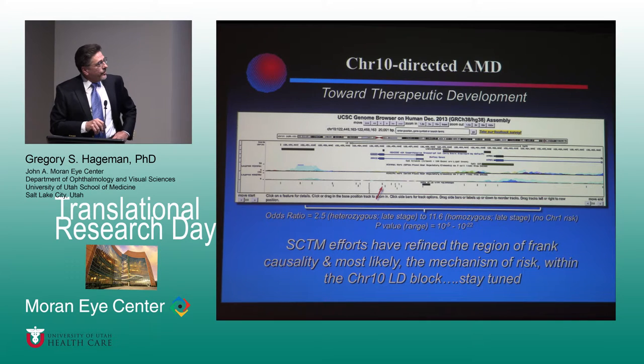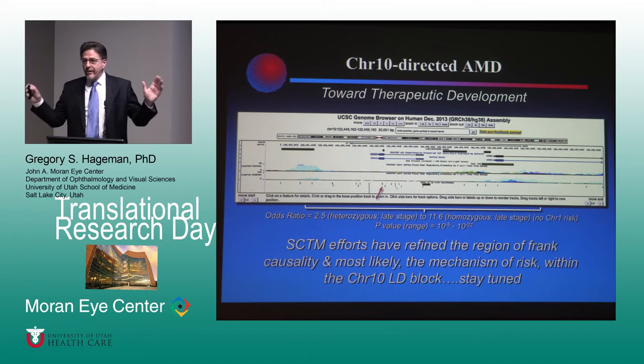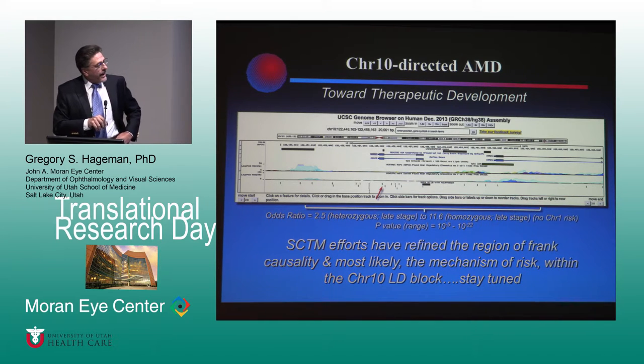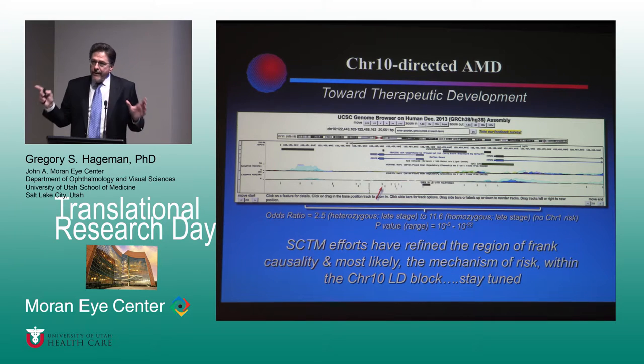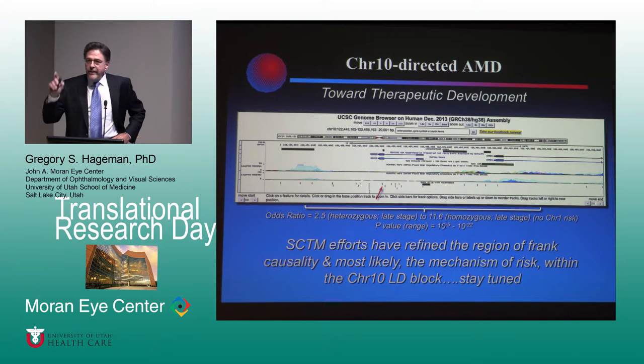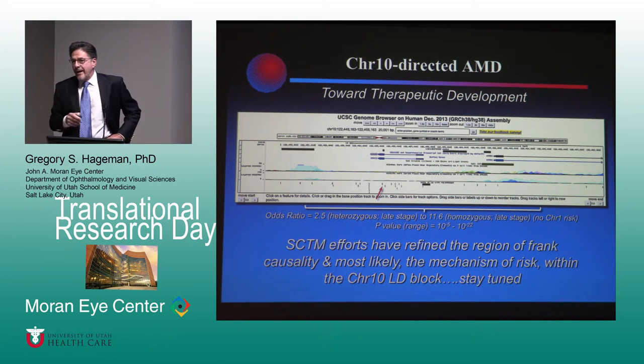For chromosome 10, I would have stood up six months ago and said it's a difficult locus — we're not making much progress. But the team has really made some important discoveries. This very complicated locus — we now think we have really found the region of frank causality within that locus, and that knowledge is quickly pointing us to the mechanisms active in chromosome 10 disease. Hopefully next year I'll really be able to tell you the end of the story.